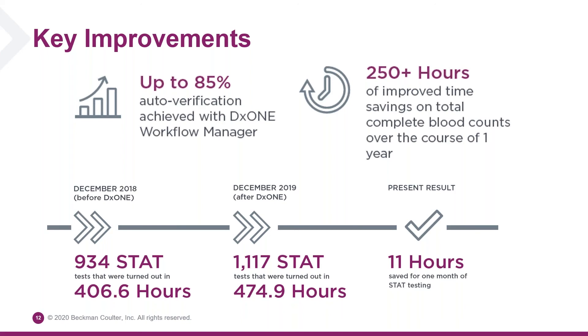Turnaround time was also something that really improved. Our average turnaround time for a CBC with differential in January of 2018 was about 25 minutes. In January of last year, it was about 15 minutes — saving us 10 minutes. Keep in mind, this is a doctor waiting in the ER for the patient's results, and sitting there waiting by the phone for 10 extra minutes is an eternity. So it was a very beneficial improvement for us.